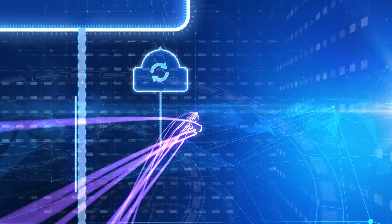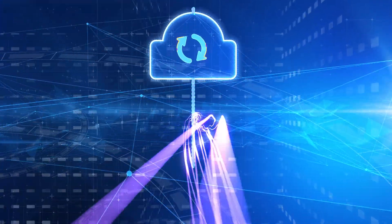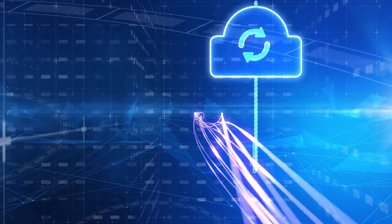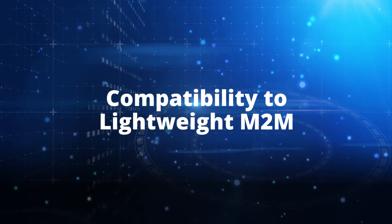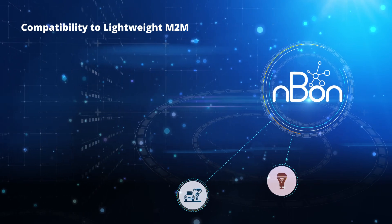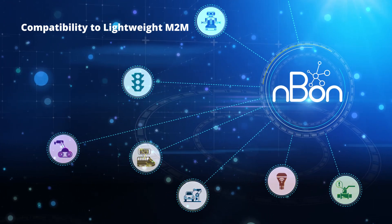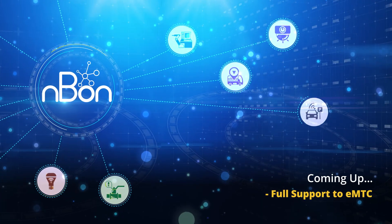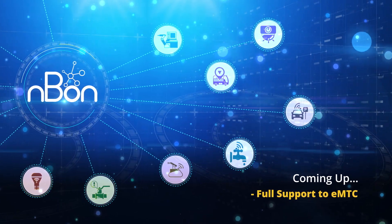NBON offers readily available software updates for future 3GPP releases, and is designed keeping in mind the best optimization levels across the development lifecycle. The solution is already fully compatible with lightweight M2M for managing low-power devices on a variety of networks. NBON will also offer full support to the complementary EMTC technology.